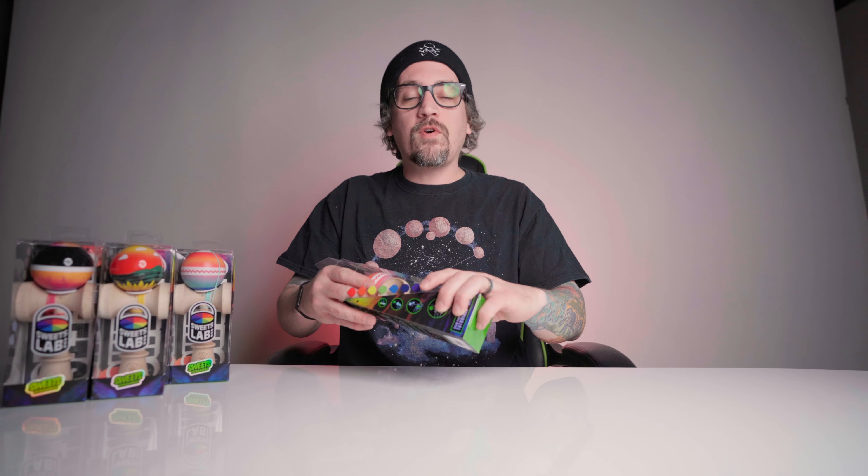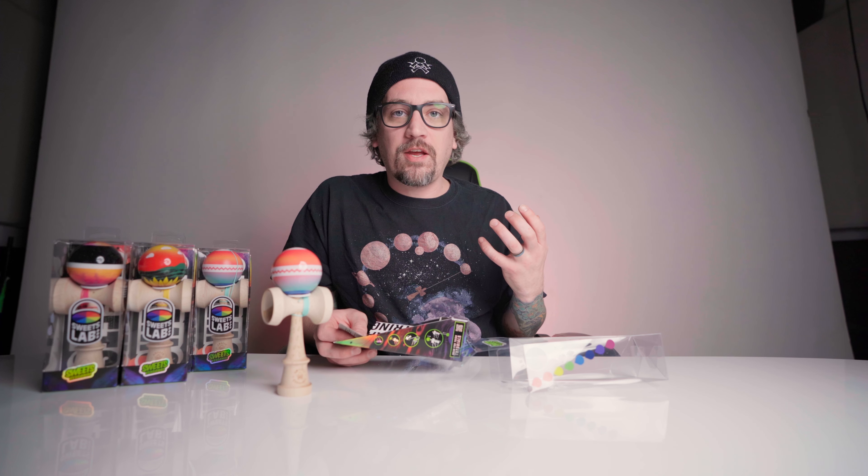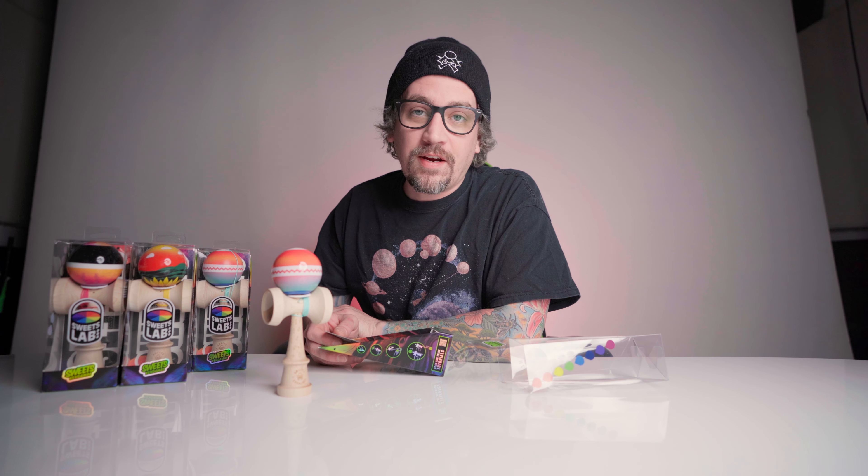What up everybody, how's it going? Matt Sweets here with another unboxing. Today's unboxing is special — I'm very serious — because these kendamas were designed by a new designer that we've been working with here at Sweets Kendama. I'm very excited to announce the new V32 series, designed after album artwork.